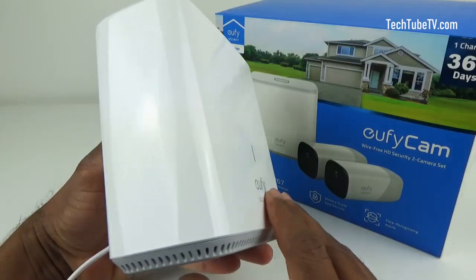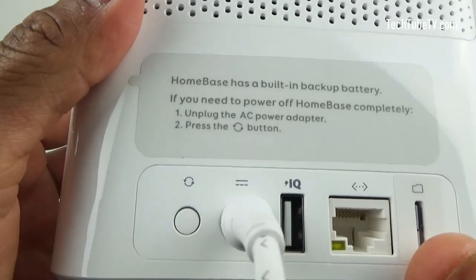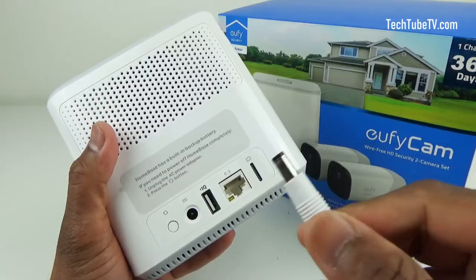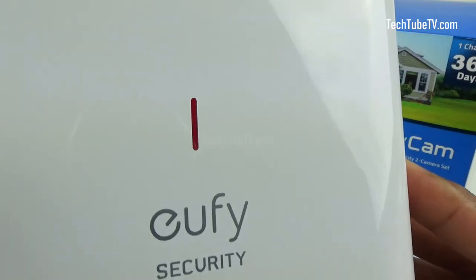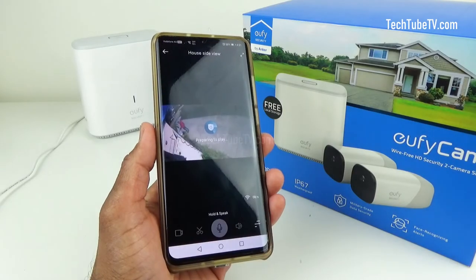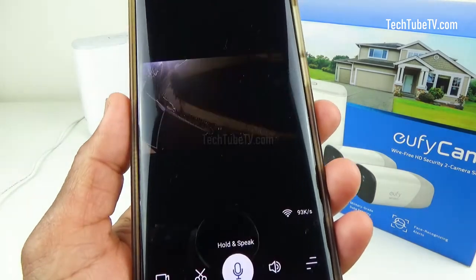This home base has a built-in backup battery, so to completely power it off, unplug the power adapter and then press this button. Now plug in the power cable and start the home base. Wait for the light to turn white before checking the Eufy security app again. Finally, this step solved the Eufy security camera being stuck in updating devices mode.